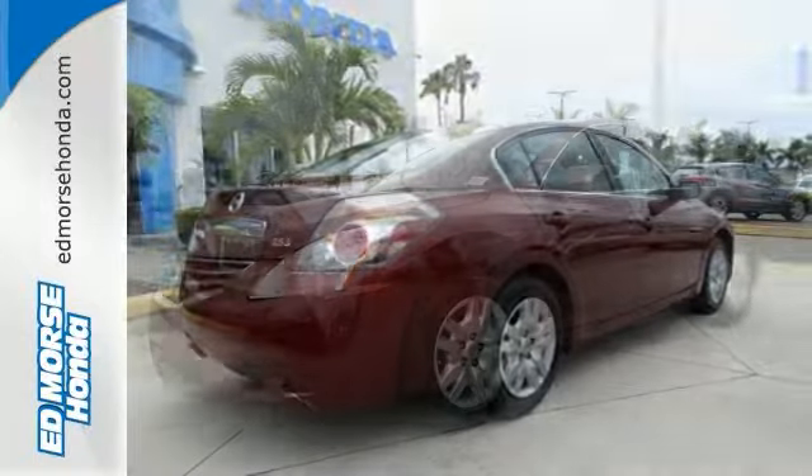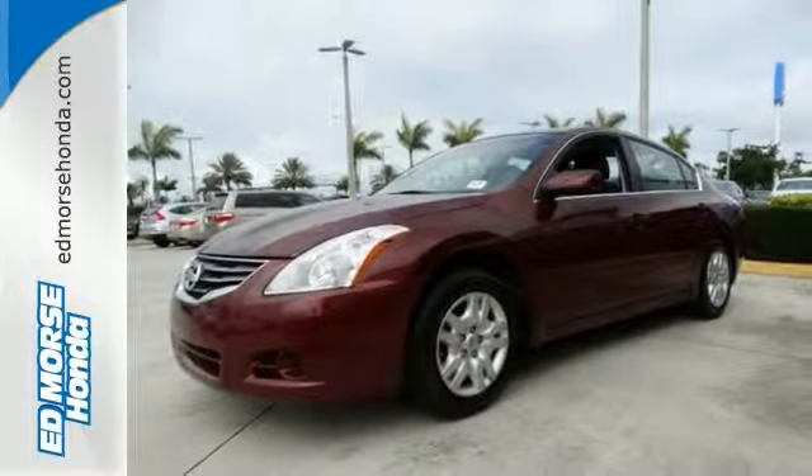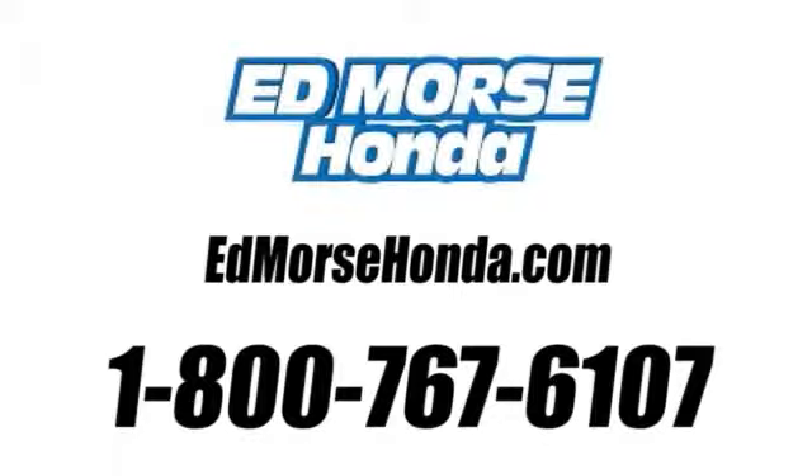This one won't be here long, so come see it today. Call us today at 1-800-767-6107. For value and for service, it's Ed Morse.